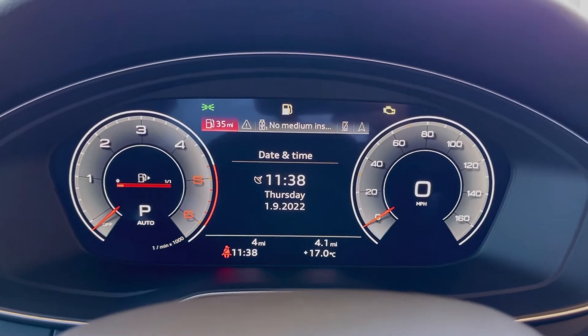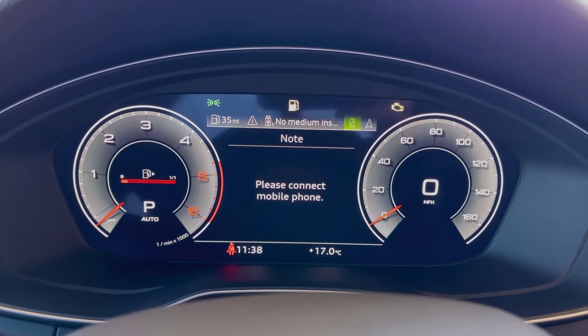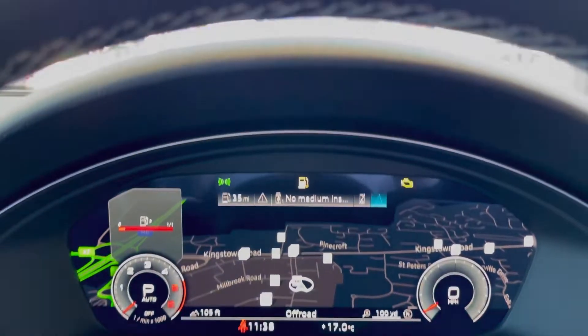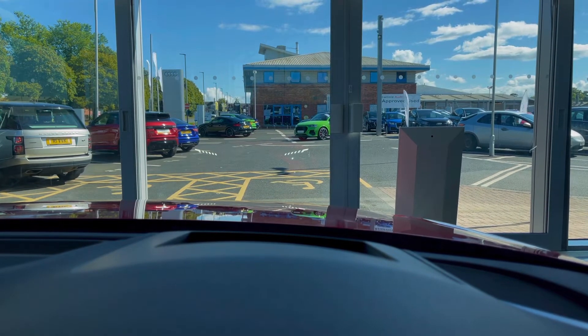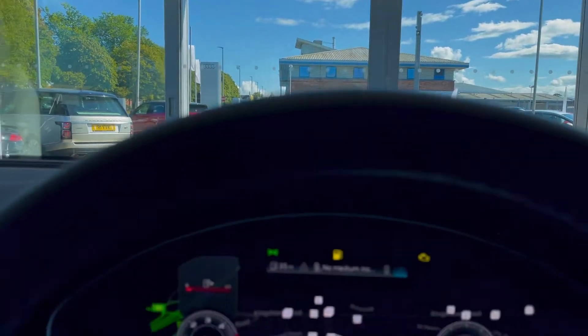Located just behind the steering wheel is that Audi virtual cockpit, which is your digital driver's display, allowing you to select from various menus and really customise the display you wish to look at by reducing the size of the dials and selecting the relevant menu. You do have your head-up display in here, which contains important information such as current speed, but also gives you indication as to what the current speed limit is for where you're driving.